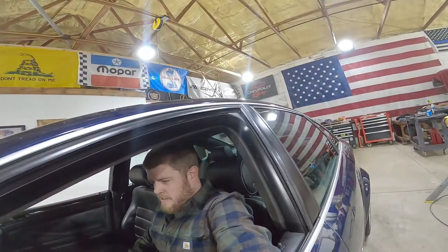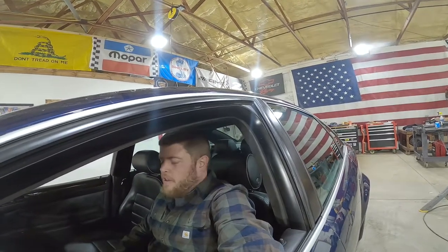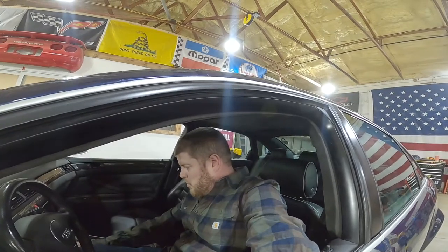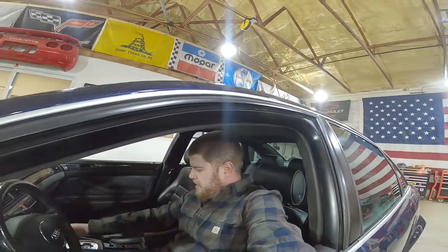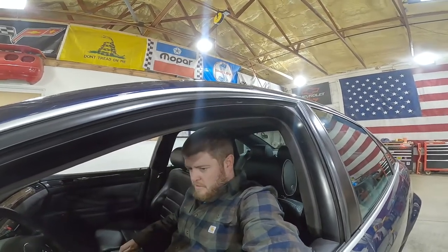One more time for that 4.2 liter V8 — it's so good. Let's go ahead and test out the transmission. Reverse — it's got my toolbox dirty. Drive. All right.